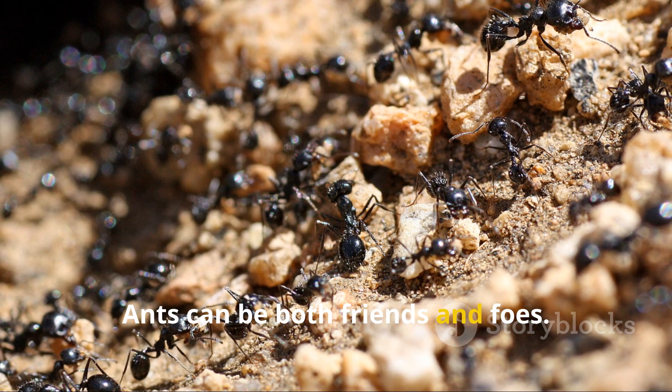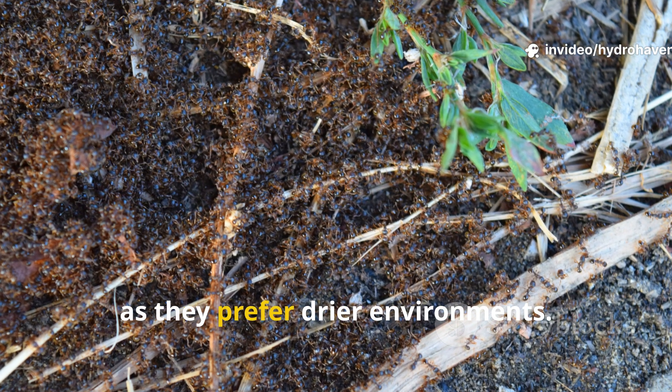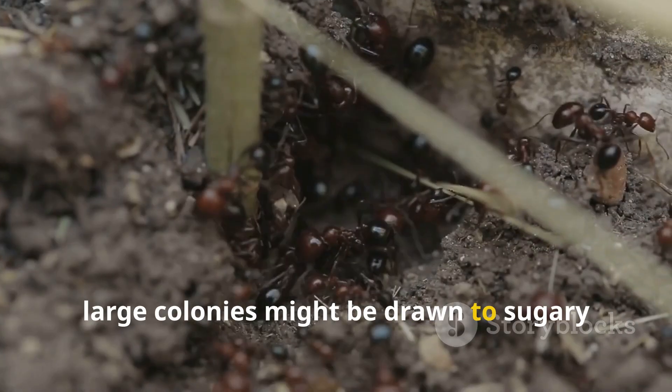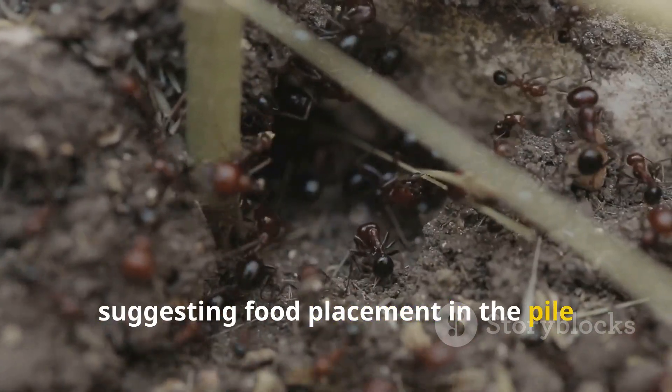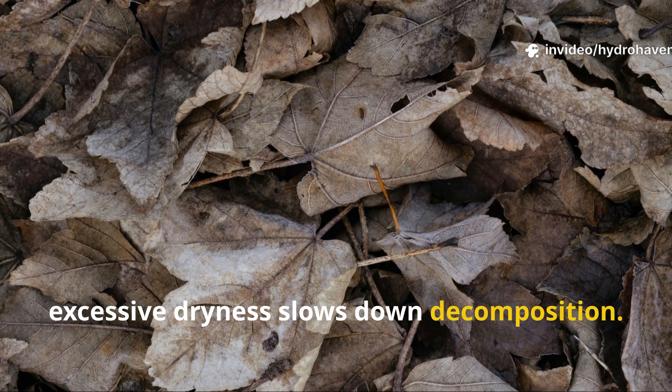Ants can be both friends and foes. A few ants indicate that your compost is dry, as they prefer drier environments. However, large colonies might be drawn to sugary or protein-rich scraps, suggesting food placement in the pile needs adjustment. Additionally, excessive dryness slows down decomposition.